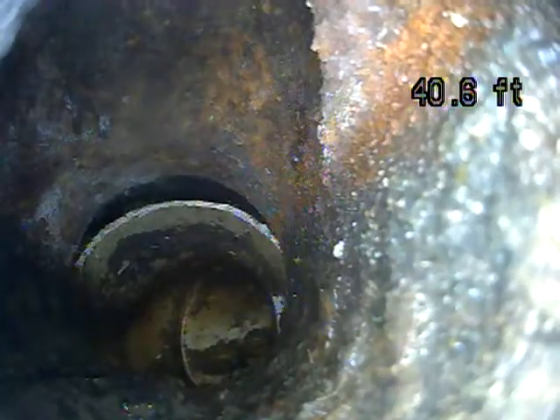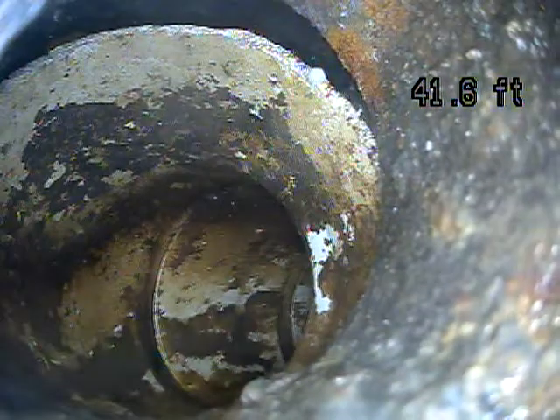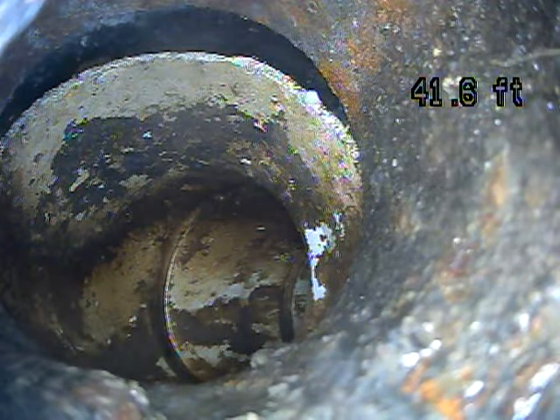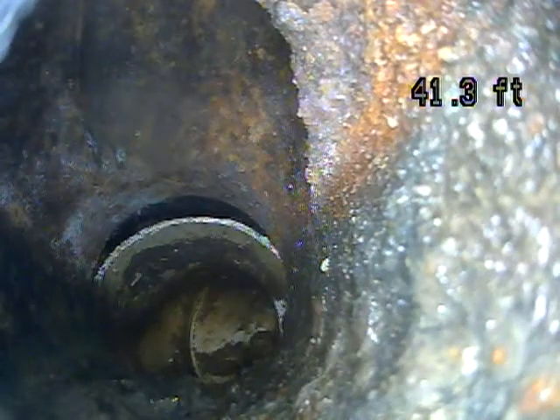There's a clean-out, which is an access point somewhere in the yard. I didn't see one out there — it could be buried. I'm trying to see if that's a separated joint, but I don't think it is. When having it cleaned, I would say just have the drain specialist put their eyes on it and get their opinion about that joint, just to be sure.